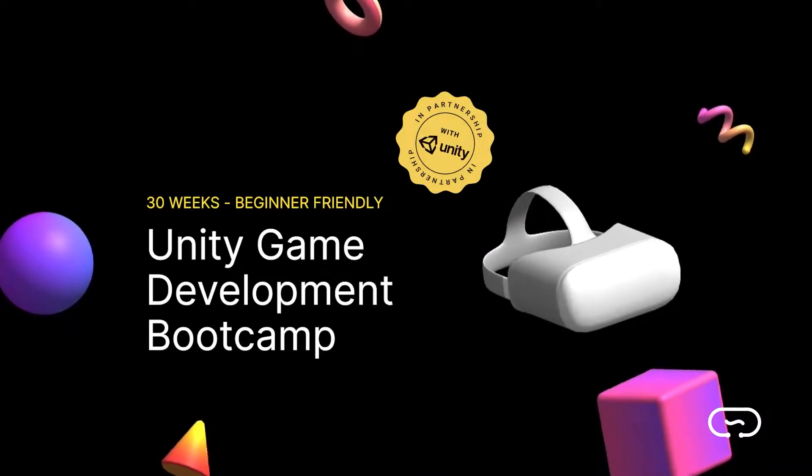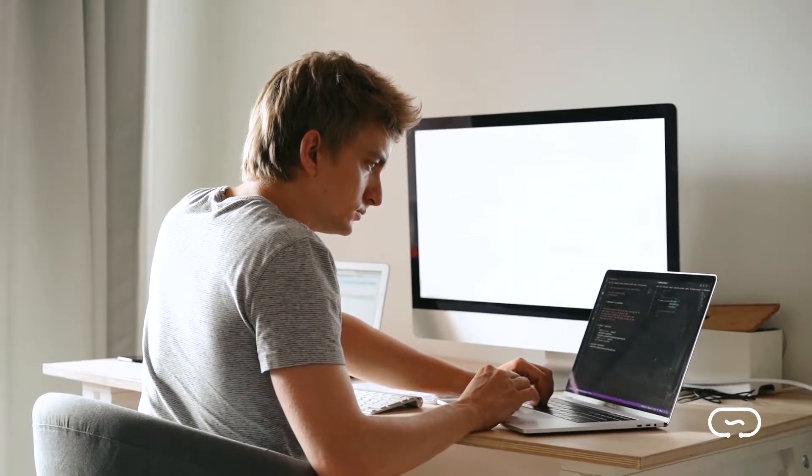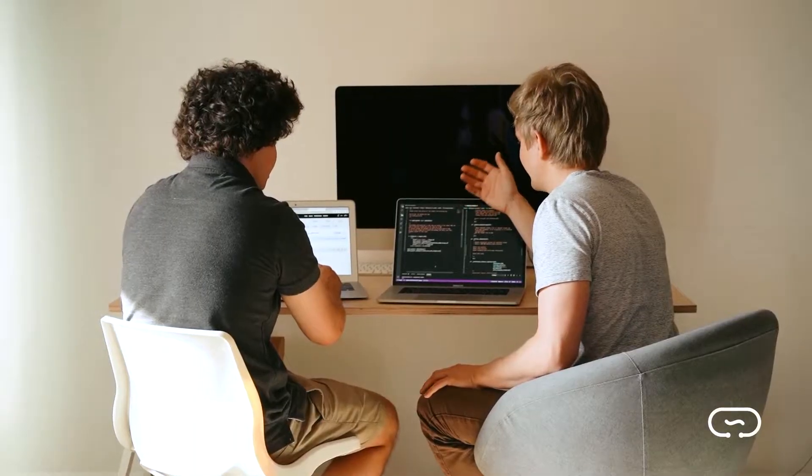Do you know what's the best way to get a tech career this year, or get the skills you need to boost your salary by 20k? Circuitstream's Unity Developer Bootcamp is an intensive, live, online pathway that prepares you for a successful career in 3D development.